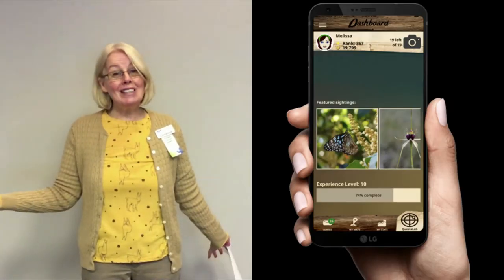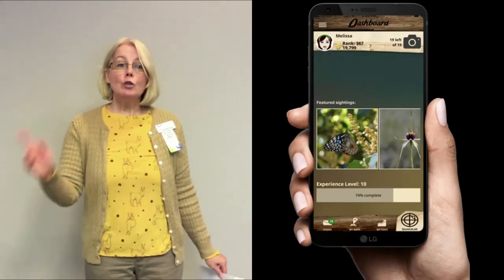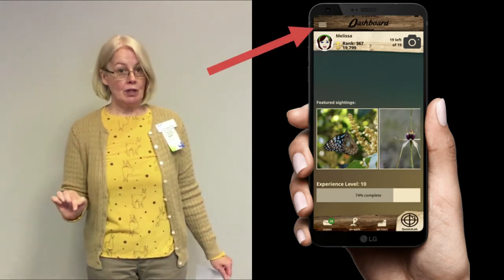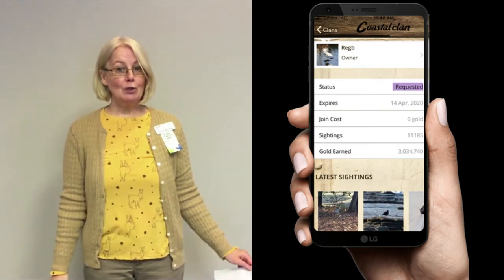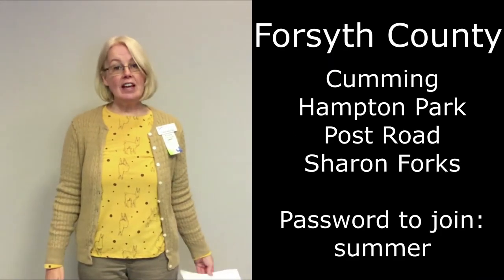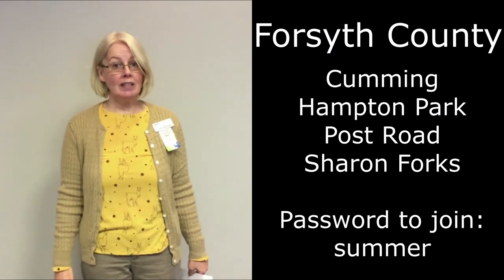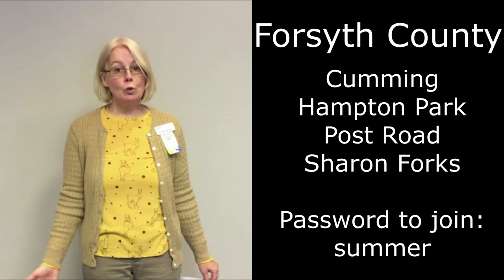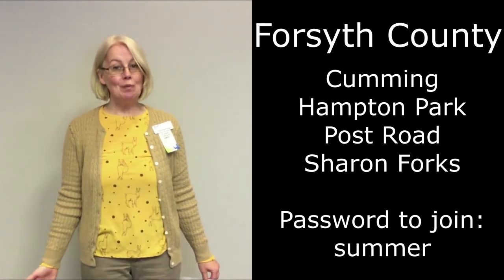How do you join a team? Well, you go to your menu, which is at the top left of your app screen, and then you choose My Clans slash Teams. Then you search for Forsyth County — or actually just search Forsyth — and then you choose which team you'd like to be on.